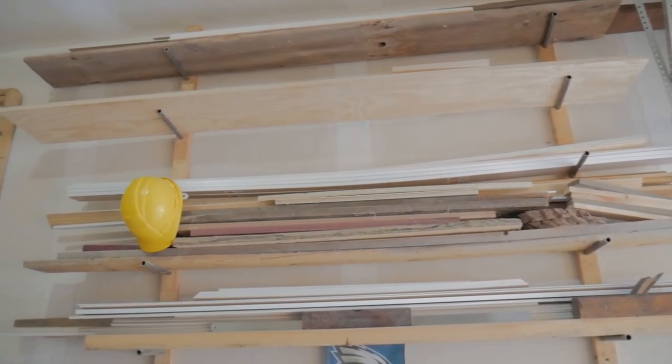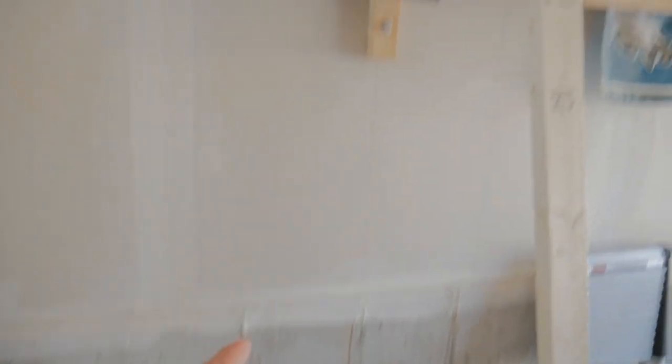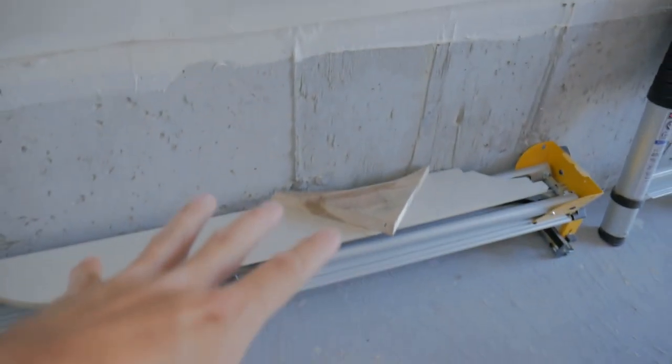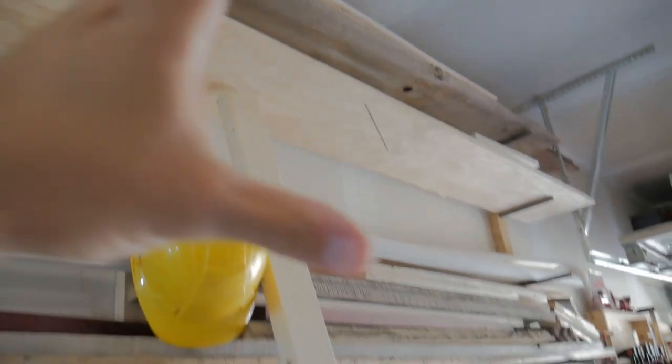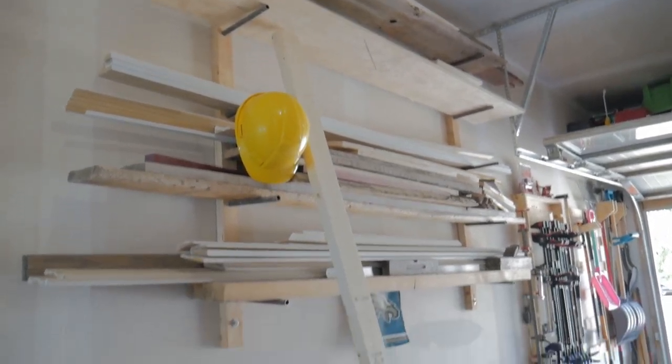Check out this lumber rack behind me — super ghetto but it works. I took two one-by-twos, mounted them to the wall, drilled a couple of holes in them, and stuck some quarter-inch metal pipe in there about six years ago. It cost me about seven dollars. Looks like a dog's breakfast, but it's been holding my lumber ever since. I also store templates here — basically a graveyard of good intentions and future project aspirations.